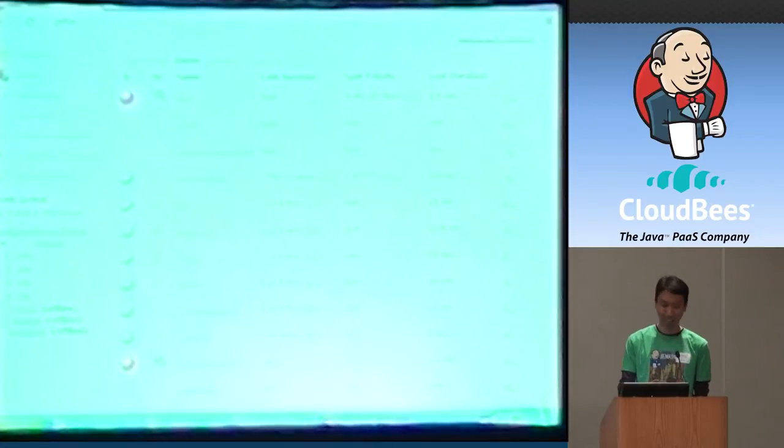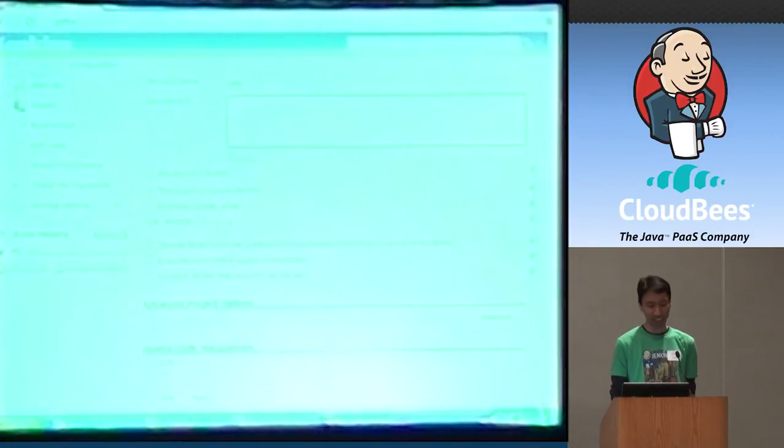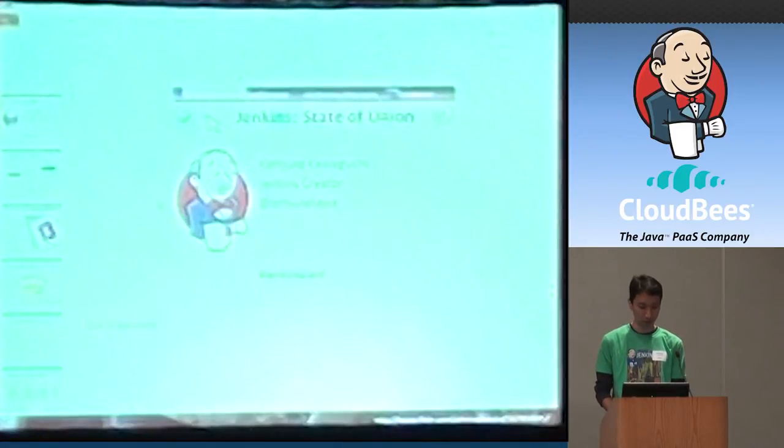Another thing we added was the context menu. If you look at a job that's failing, you can see the console output with a single click. If you realize it was caused by a configuration problem, you can use the breadcrumb bar to jump to the configuration page. The latest addition is a submenu — so finally, from anywhere on the page, you can go to the system config link in one click, without going through the Manage Jenkins page transition. I really like this change.